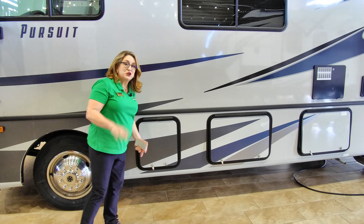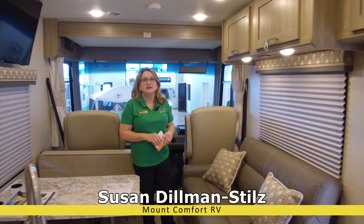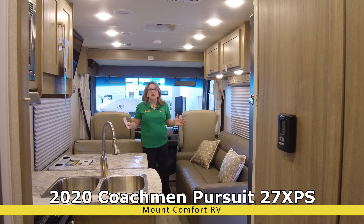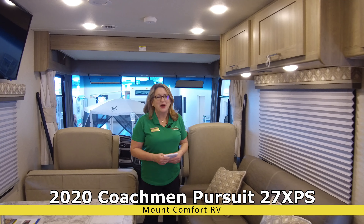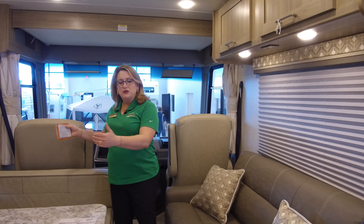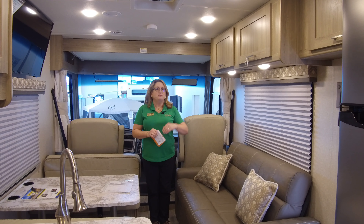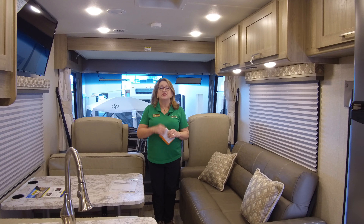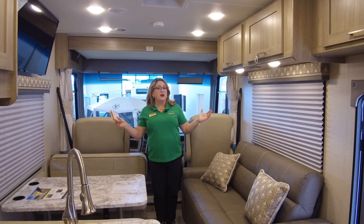Now let's move inside the coach. One of the hallmarks of this coach is the fact that it doesn't have a slide-out room. Some people might say that means you have less room inside, but it's actually a little bit the opposite. Because you don't have to accommodate that slide room coming in, you're actually going to have more room going down the road. One of the Pursuit's real hallmarks is that it's better on the road and better in the campground in terms of access and space, while still being small enough to get into smaller campgrounds — your width is going to be static.